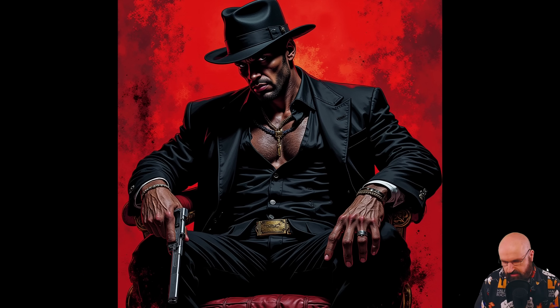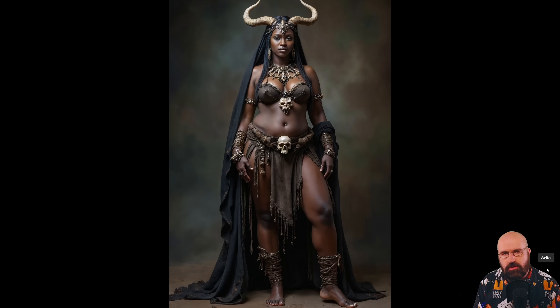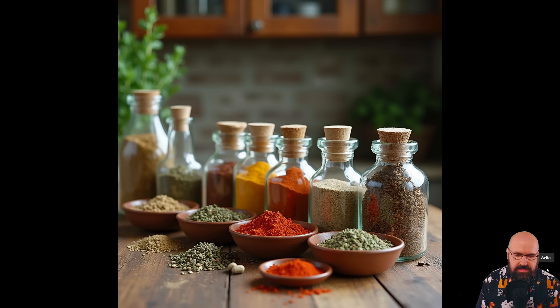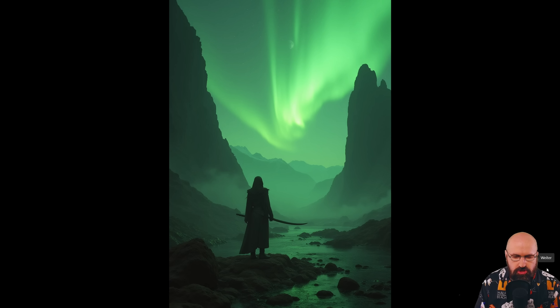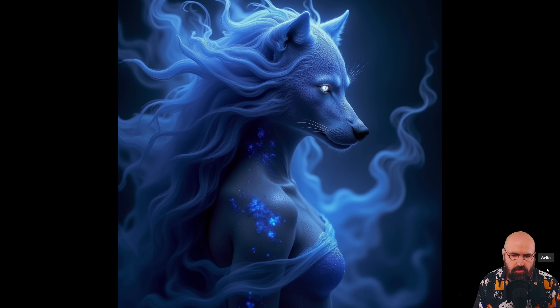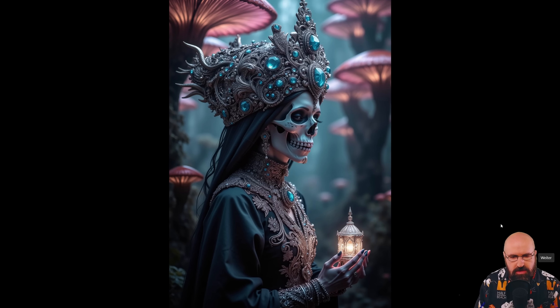I would say this is on the level of MidJourney. They have some really cool things — different styles you can do. They have LoRAs not just for Flux but also for SDXL. They have the Chuggernaut XL model. This, by the way, looks very much like a character from Diablo 4. You can also do product photos and use these images commercially — interestingly, even with the Flux version, which I think is a pretty unique feature. Overall, the quality is just superb.